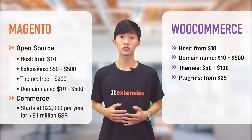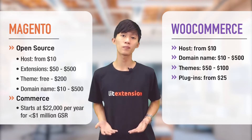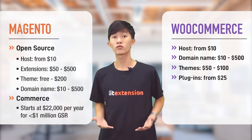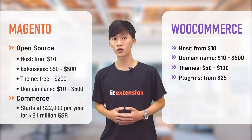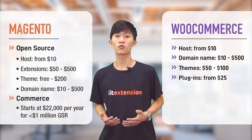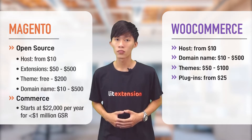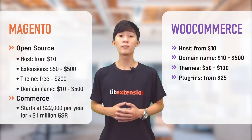Note that you may have to spend more on plugins with WooCommerce than with Magento as the platform offers fewer built-in features. However, when we look at both platforms, WooCommerce pricing is considerably more reasonable as plugins and themes are generally cheaper. WooCommerce is the winner when it comes to pricing — this platform is more suitable for small to medium businesses with a limited budget.